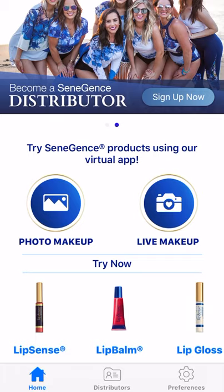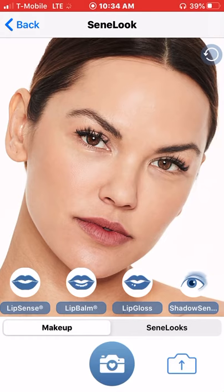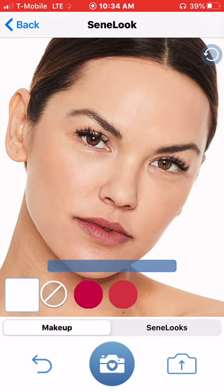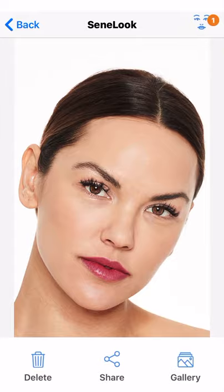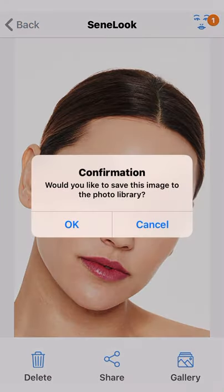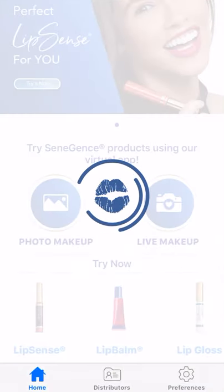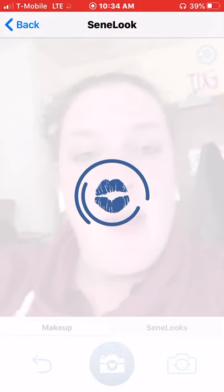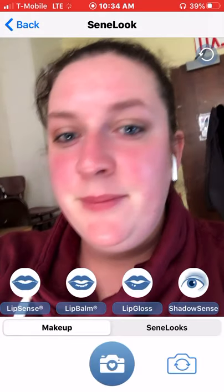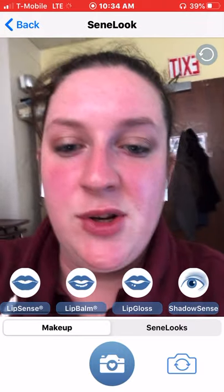So you can do photo makeup, which is just where you take a photo. You can look at it on her, or you can use your own photo from your gallery, so that's nice. And then if you go back, you can also do live makeup. When you do your live, it's literally your face. I do have eyeshadow on and stuff, but I just want to show you some of the things you can do.